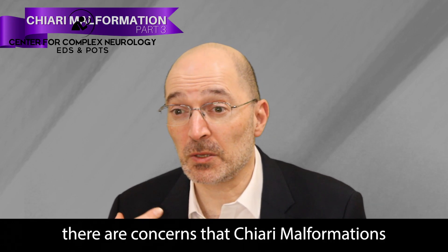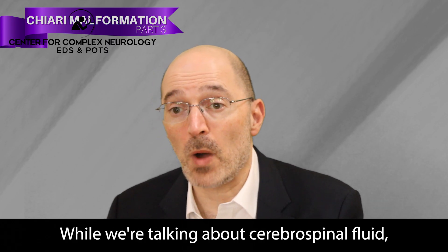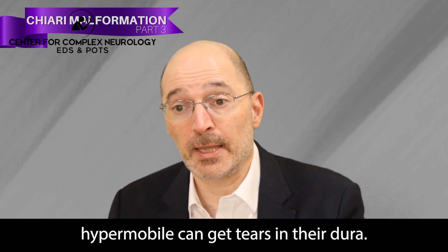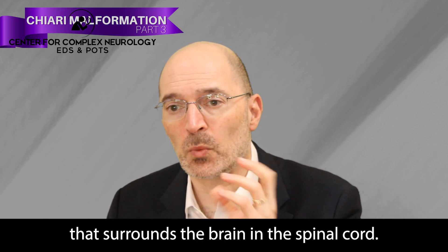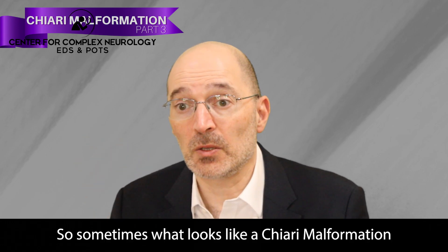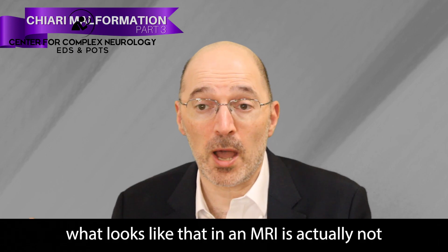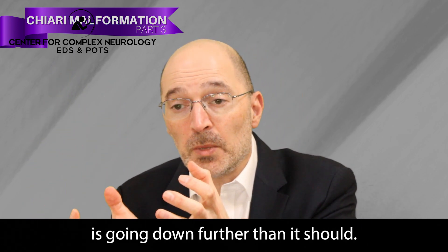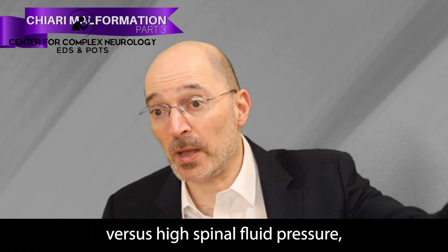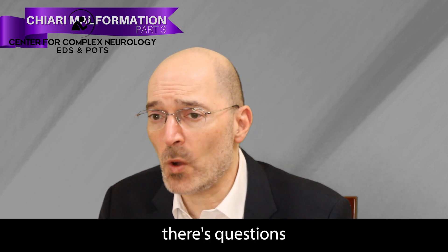If the pressure is too low, that can also cause problems. Chiari malformations or related issues can interfere with the flow of cerebrospinal fluid. Sometimes there's too little CSF because of a leak — people who are hypermobile can get tears in the dura, the membrane surrounding the brain and spinal cord. If that happens in the spine, there could be a slow leak, fluid goes out, and the brain can sag down. So sometimes what looks like a Chiari malformation or low-lying cerebellar tonsils on MRI is actually not a structural problem — it's the brain sinking because of a spinal fluid leak. Low versus high spinal fluid pressure are treated differently.